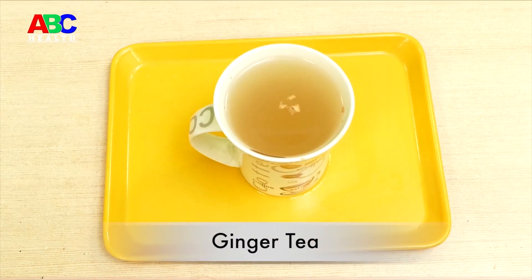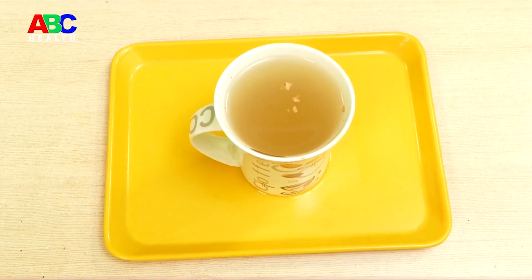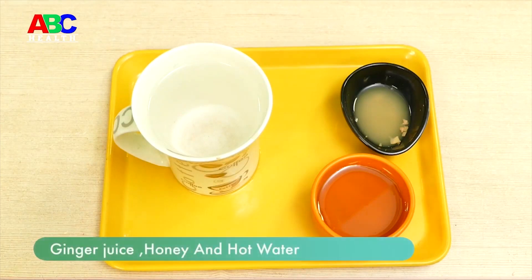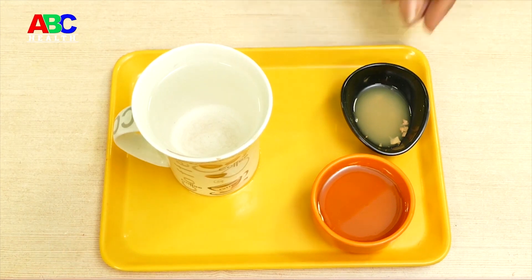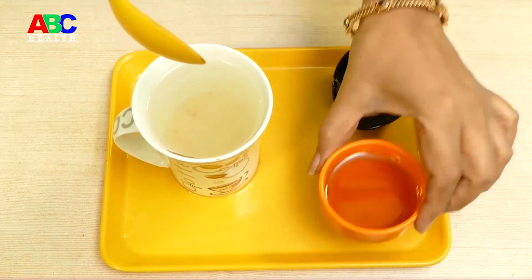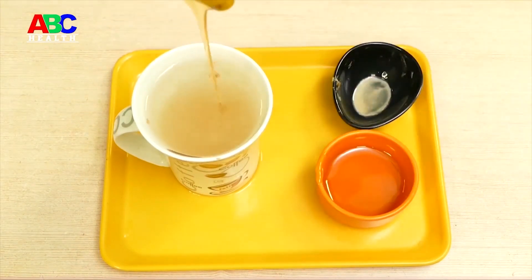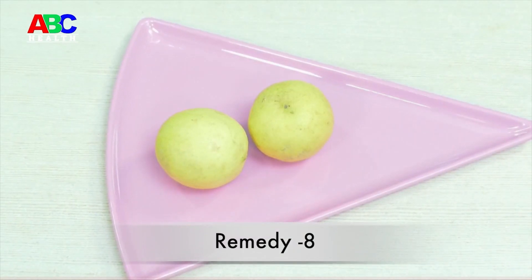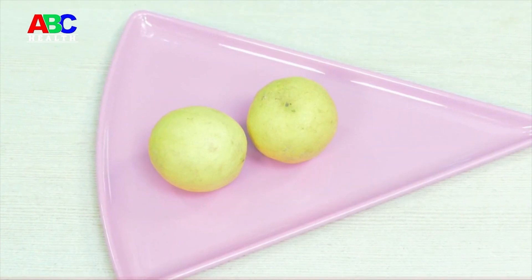Remedy seven: Ginger tea. Ginger tea is the best remedy for uncomfortable gas pain. It is a proven traditional way of relieving gas pain and contains anti-inflammatory ingredients. To make ginger tea, take a glass of hot water, add two teaspoons of ginger juice, and mix well. You can add honey according to your taste. This gives great relief for gas trouble.